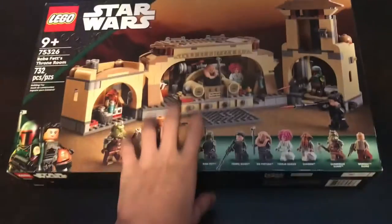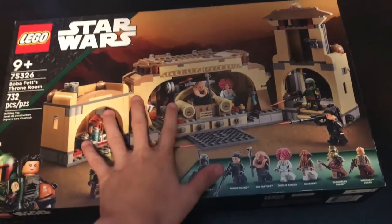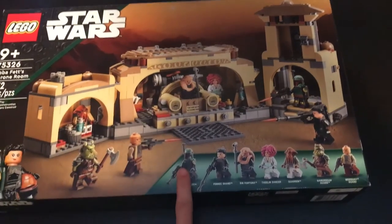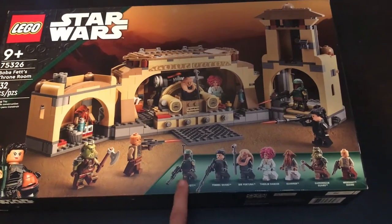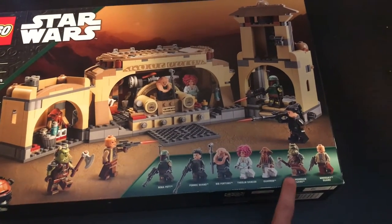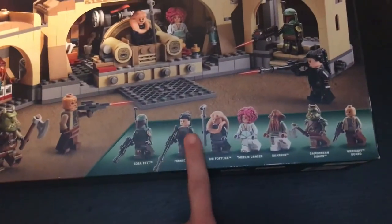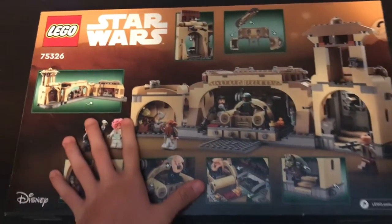Let's crack open my $70 Boba Fett's Throne Room. I guess technically speaking I could wait for this set to retire and sell it, because those minifigures are very good — the set would go up in price since it has Boba Fett and Fennec in the same set, a new updated Bib Fortuna, our very first Khorin, and the Gamorrean Guards are all very valuable. But at the same time I want those minifigures for my own collection, so we're gonna go ahead and open this bad boy up and build it.